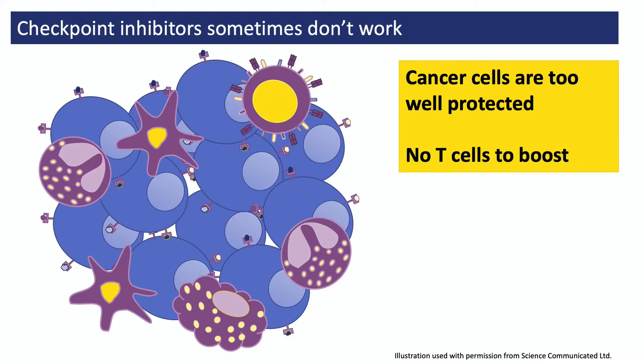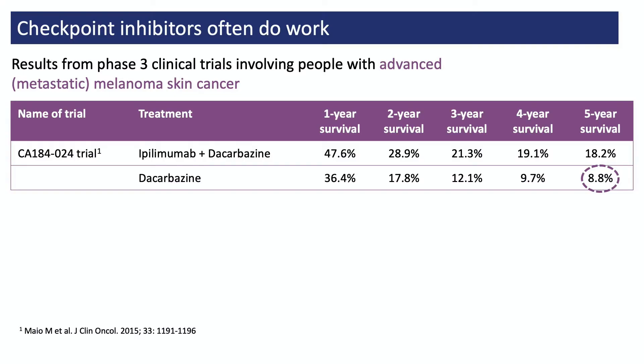Another thing to bear in mind is that checkpoint inhibitors don't always work. Sometimes the person's cancer cells are too well protected for T cells to get to them. And sometimes the person's immune system hasn't noticed their cancer cells and hasn't created T cells for the checkpoint inhibitor to boost. So there are some people who don't get any benefit. But there are also lots of people for whom treatment with a checkpoint inhibitor or a combination of checkpoint inhibitors is helpful, and many people are alive today because of these treatments.